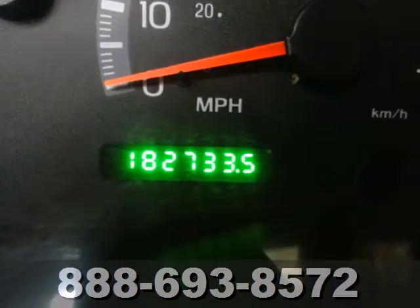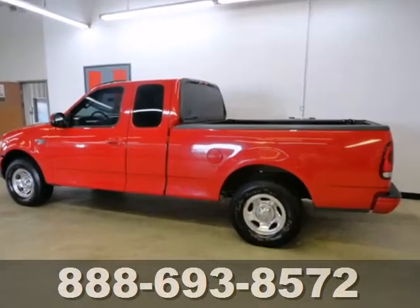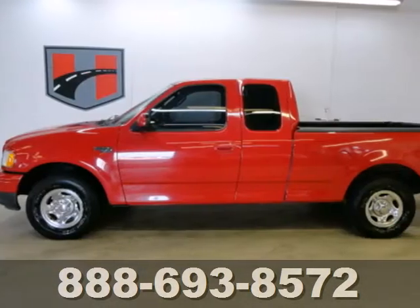This truck isn't just a powerhouse for work, but full of safety and comfort features like four-wheel anti-lock brakes, dual airbags, and air conditioning. It's what you need to get the job done.